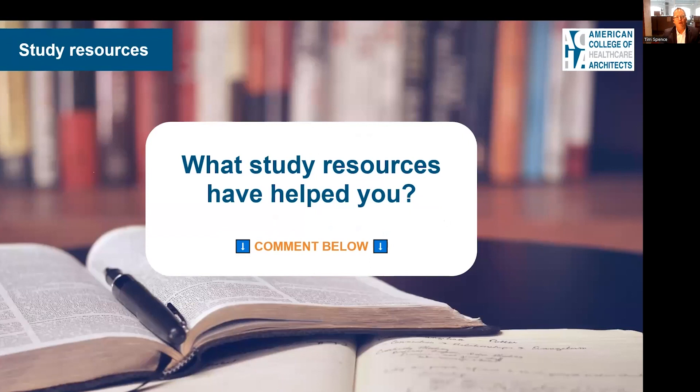Some of you have been studying for a while or have taken the test in the past — we'd like to give you an opportunity to share resources you've found helpful in the comments section of this video. One book I'd like to share is Building Type Basics for Healthcare Facilities, published by Wiley. I use it every day in healthcare architecture practice, and it will help you get ready for this exam as well.